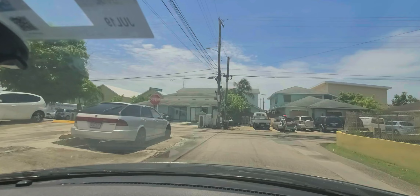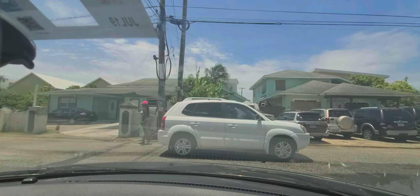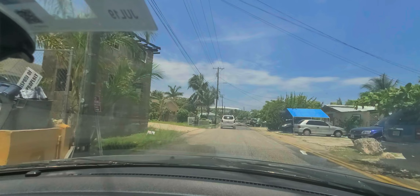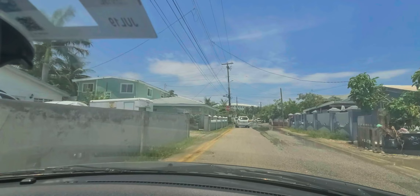They remove them from the road — certain criteria must be met before removal: the tires have to be punctured or deflated, not inspected, no license, and the vehicle has to look worn down. There are a lot of them in this community. I'm making my way out now and this is the area of Swamp.